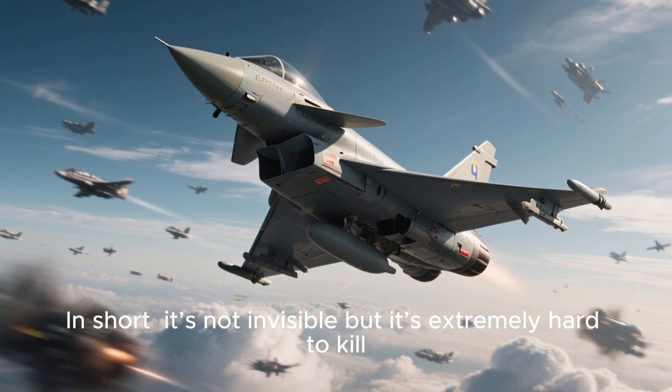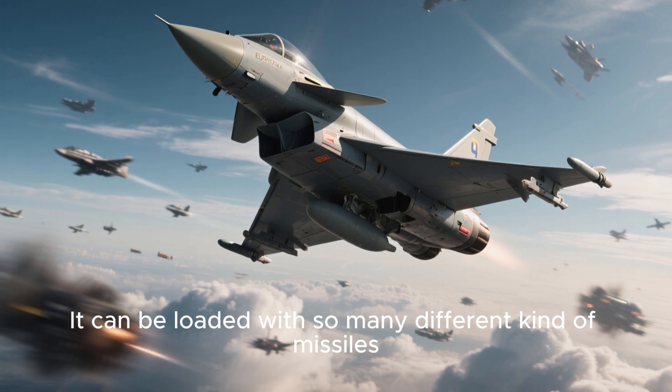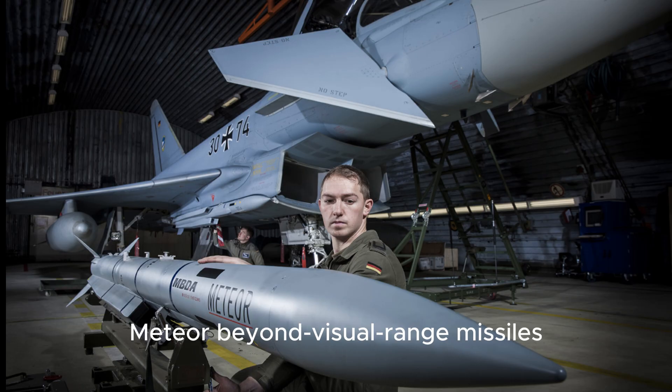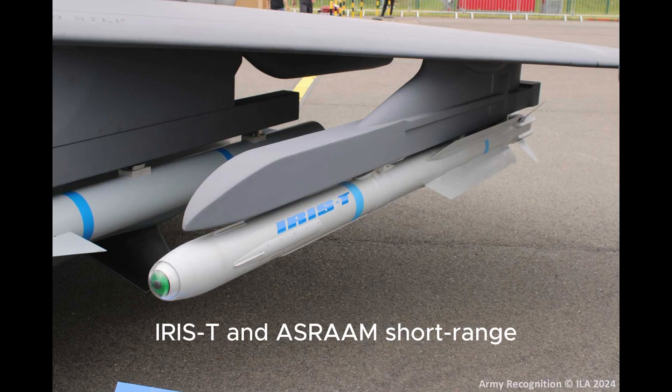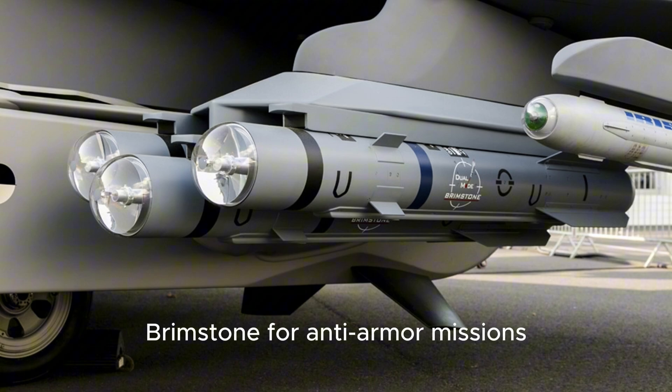So while it won't disappear from radar like an F-35, it's designed to survive in high-threat environments through superior awareness and electronic warfare. In short, it's not invisible, but it's extremely hard to kill. It can be loaded with many different kinds of missiles: Meteor Beyond Visual Range missiles, IRIS-T and ASRAAM short-range air-to-air missiles, and Storm Shadow cruise missiles for deep strike.